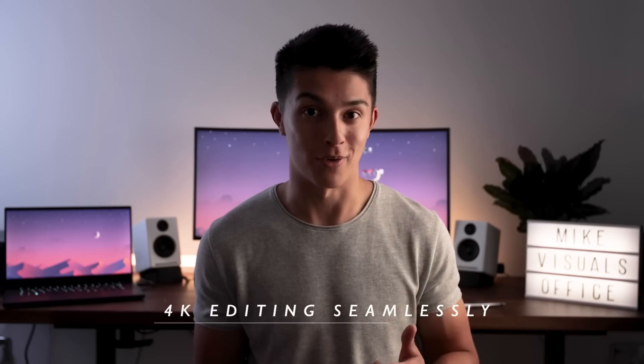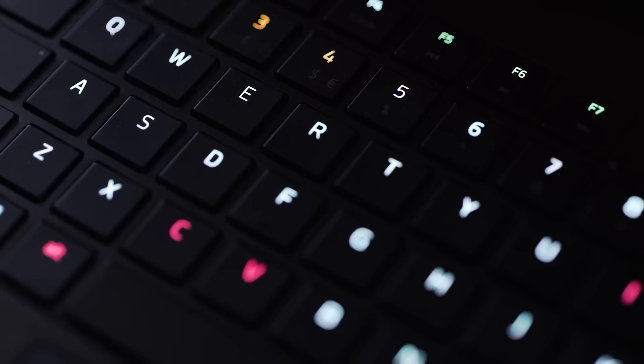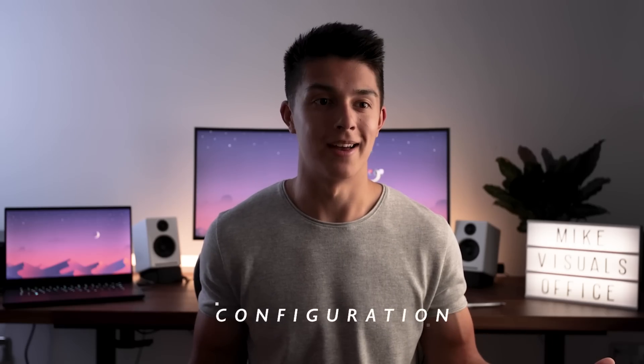I can work off 4K without proxies and it's just a dream. Another thing I love about the Razer Blade is I can completely configure the keyboard lighting layout, so I've got my shortcuts when I'm in Premiere Pro — all the multimedia keys. Unlike other computers out there, you can't do that. It's super easy and it really increases workflow. Workflow is crucial when you're editing, and you just get the creative juices going.